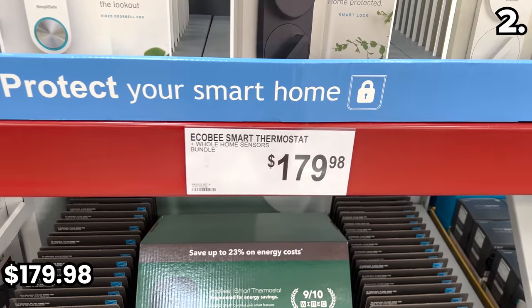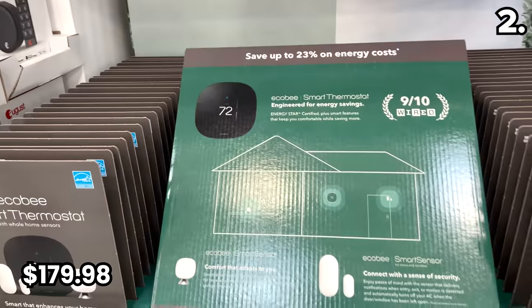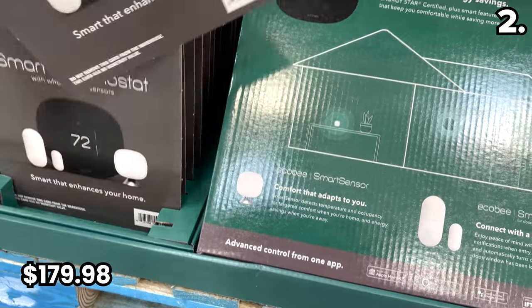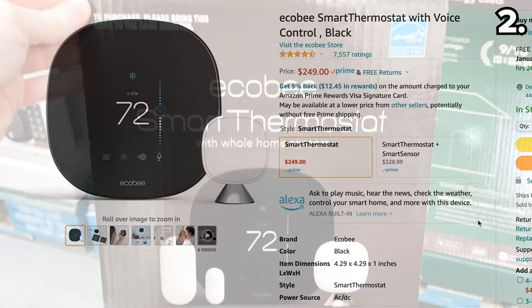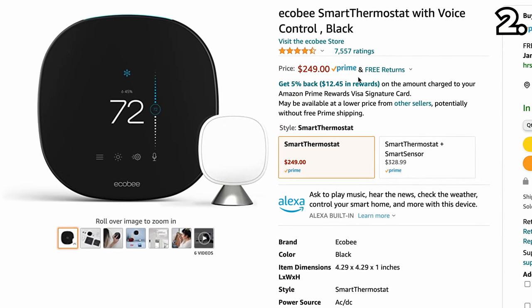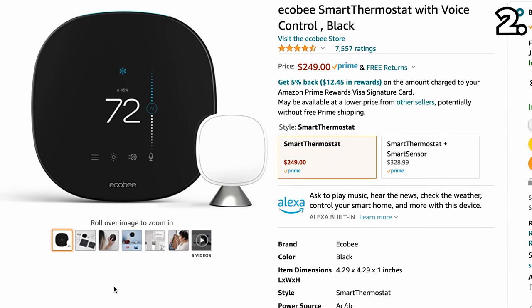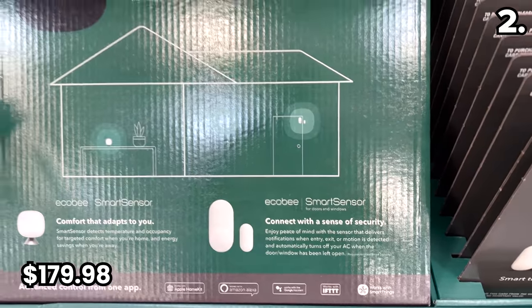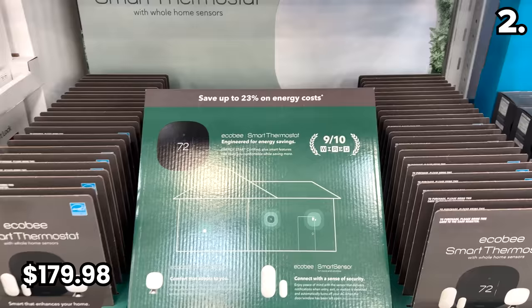Whatever needs a boost, check out the Ecobee smart thermostat with home sensors. This set is $179.98 at Sam's, and just to show you an alternative, a similar set on Amazon with fewer sensors is being sold for $249. You're not only getting a better deal at Sam's but you get bonus smart sensors to ensure even cooling and heating throughout your home.